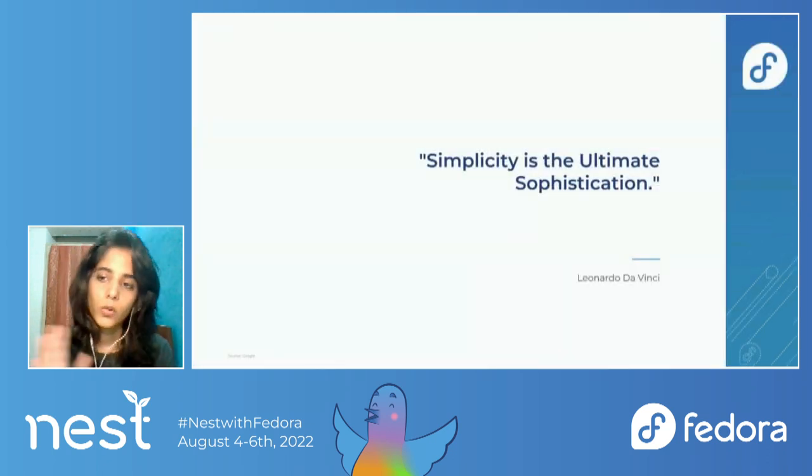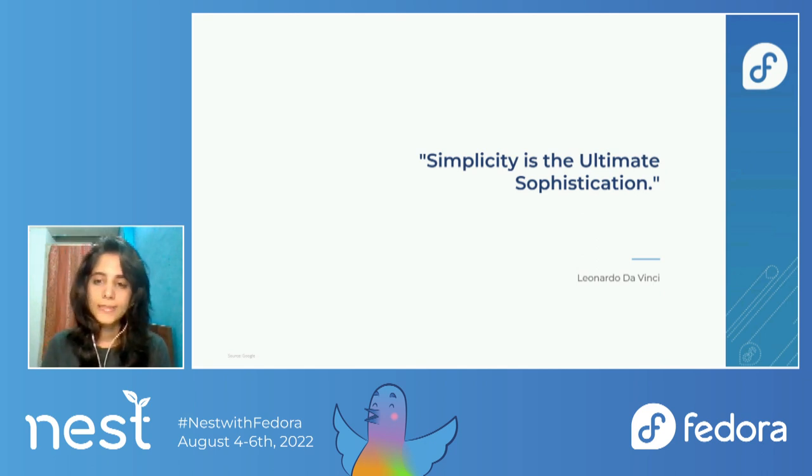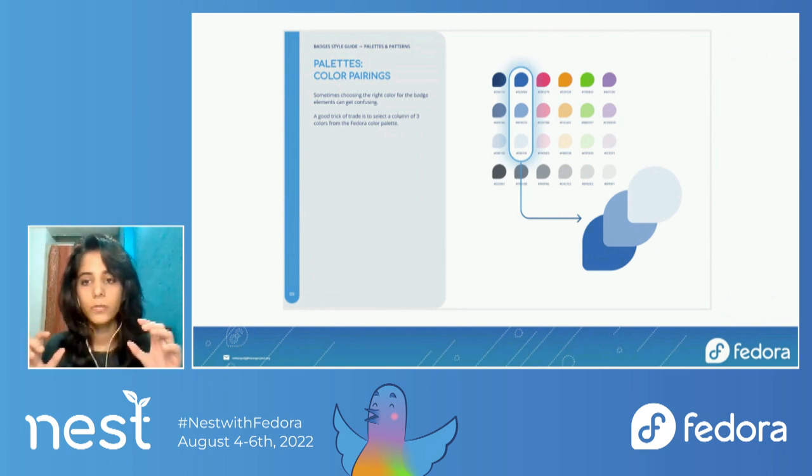Reading through the old style guide, I made certain observations that could be improved. I also went through some existing style guides to learn what more could be included. For the design of this style guide, I wanted to keep things simple, so I used flat colors instead of gradients. The theme also fit well with the new badge template. I introduced some new guidelines — for example, on one page I suggest a good trick for color selection: select any of the columns and then go with the top three rows of the main palette for the badge design composition.